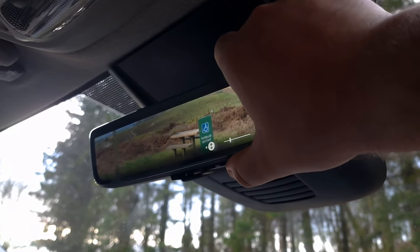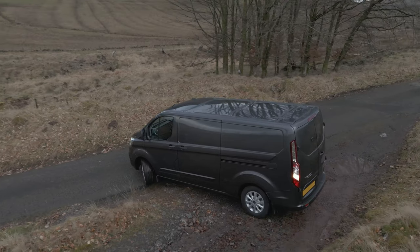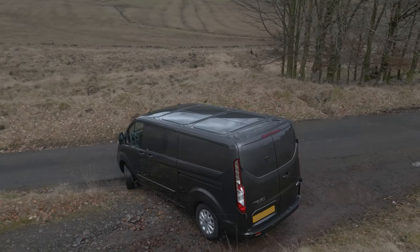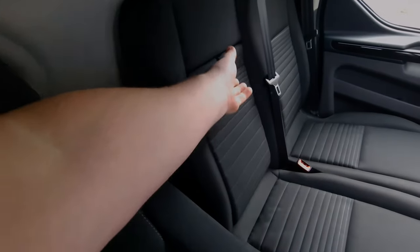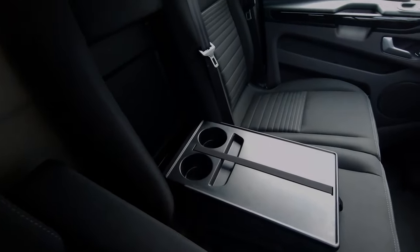When using your rear view mirror, there are also parking sensors on the rear and front of the vehicle for working around tight streets. When driving the Transit Custom, you'll also get an adjustable armrest, as well as a fold-down cup holder and work table.